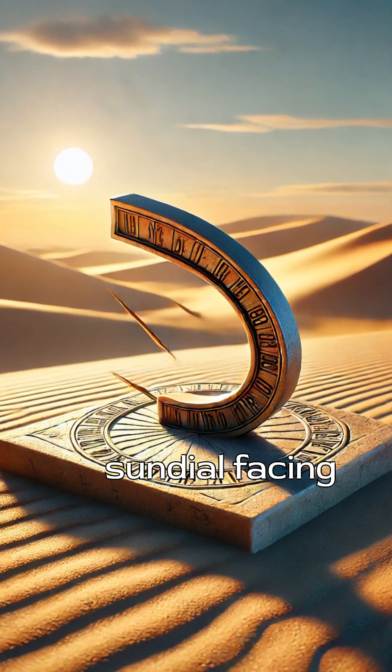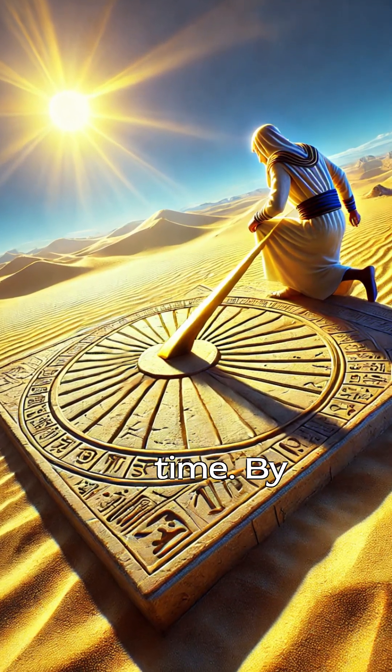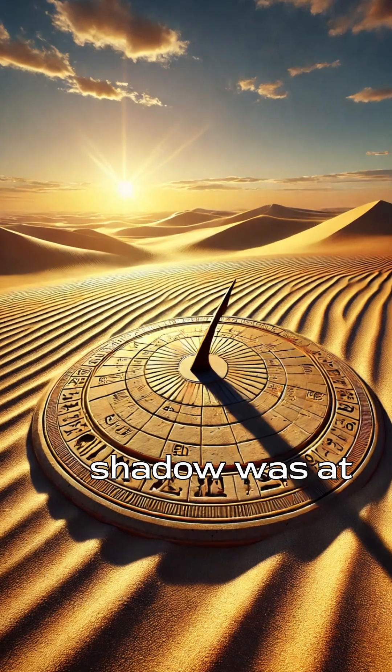Each morning, they'd position the sundial facing east. As the sun rose, the shadow moved westward, marking the passage of time. By midday, the shadow was at its shortest.